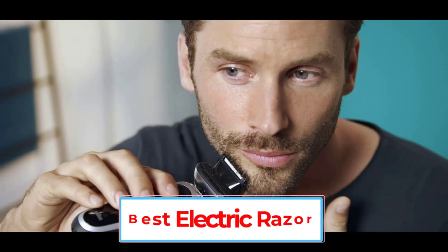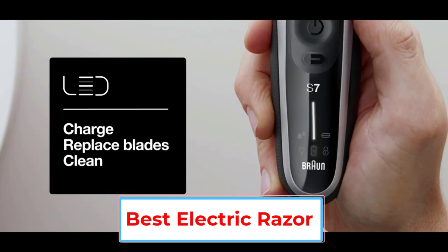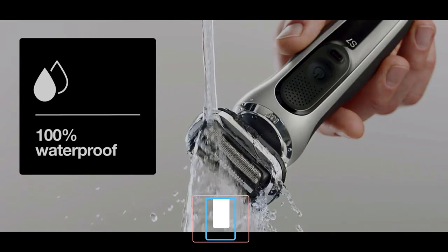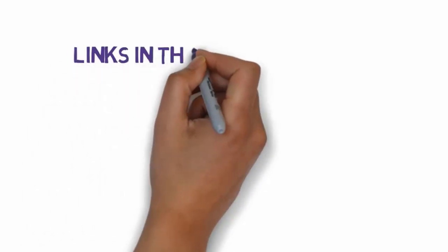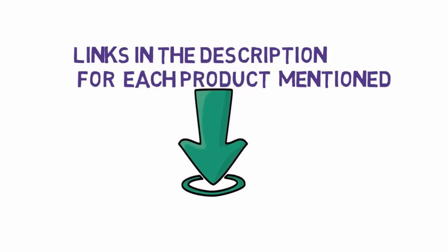Are you looking for the best electric razor? In this video, we will look at some of the 5 best electric razors on the market. Before we get started, we have included links in the description, so make sure you check those out to see which one is in your budget range.